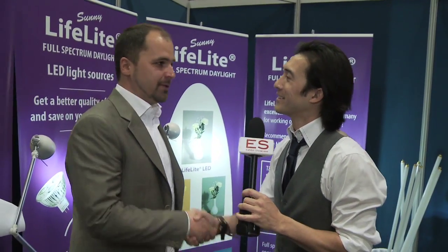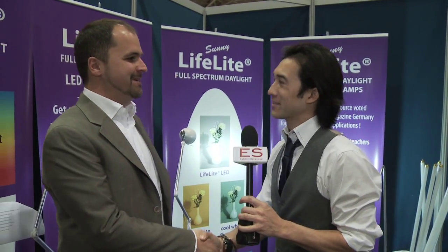Sasha, thank you so much for your time. Thank you very much for coming. It was a pleasure. I appreciate it. I'm Emmanuel Beliveau and you're watching Exhibit Showcase.